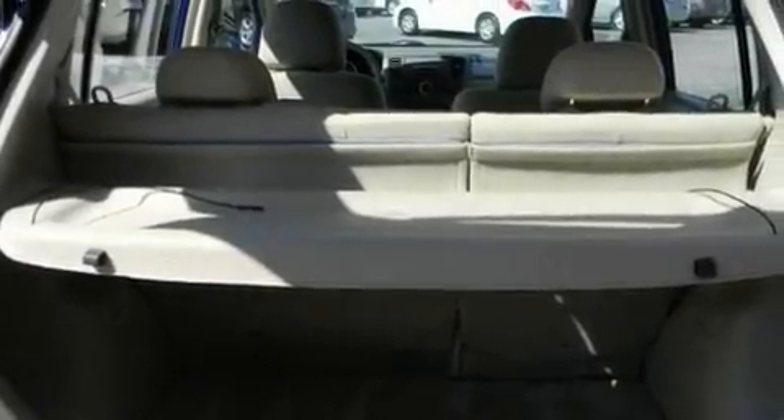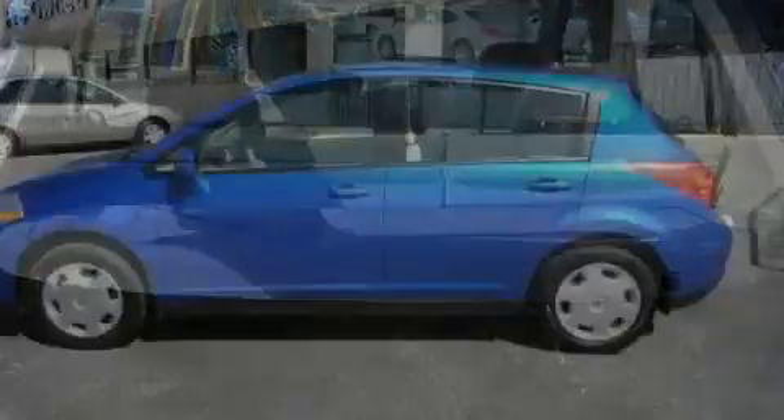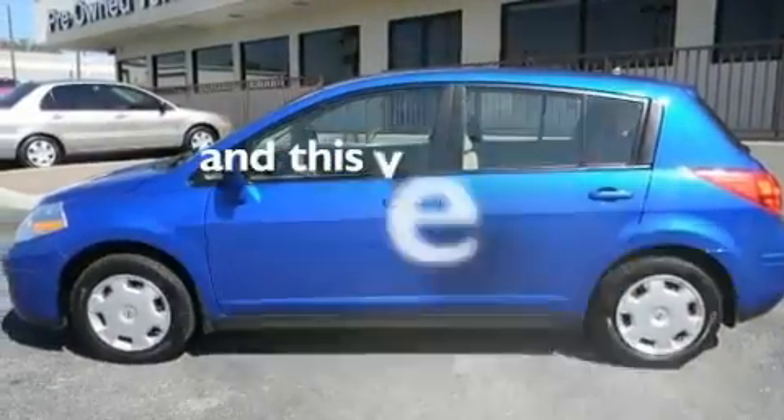A security system, a passenger side vanity mirror, a low tire pressure indicator, a rear window windshield wiper, and this vehicle has less than 44,000 miles.